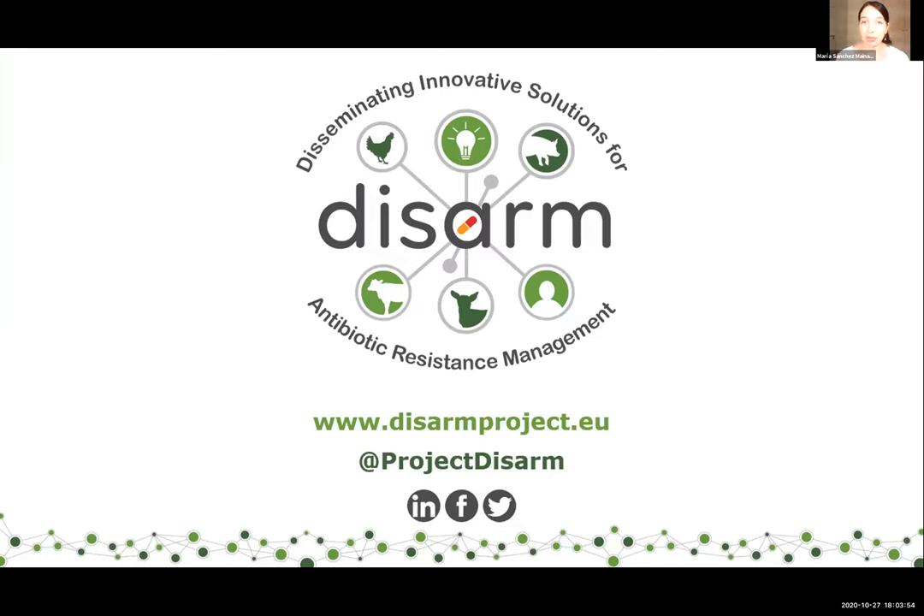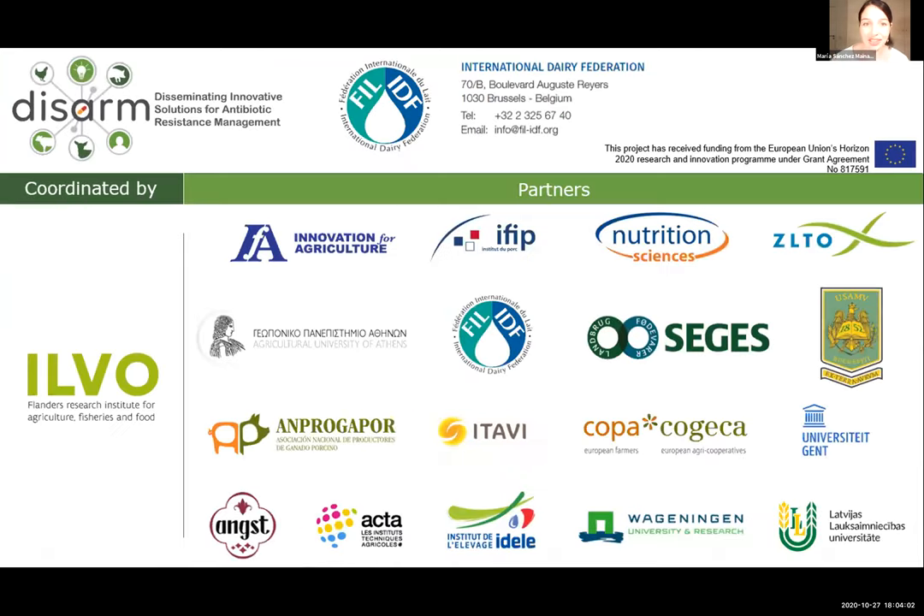If you want to know more about the project, check the DISARM website. There are quite a few materials prepared by project members, and they cover all livestock species.